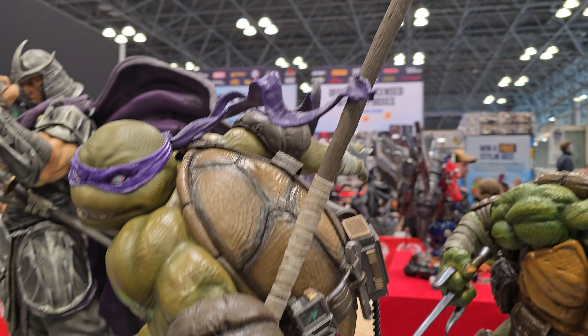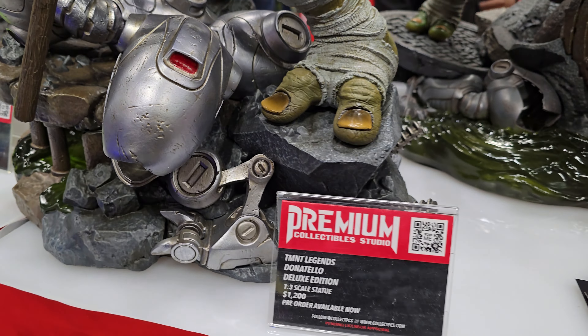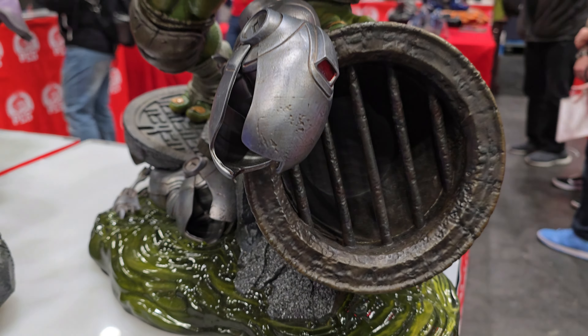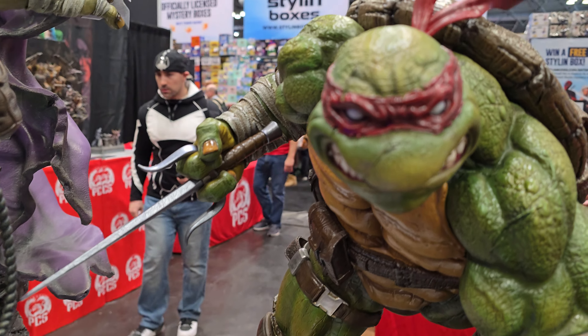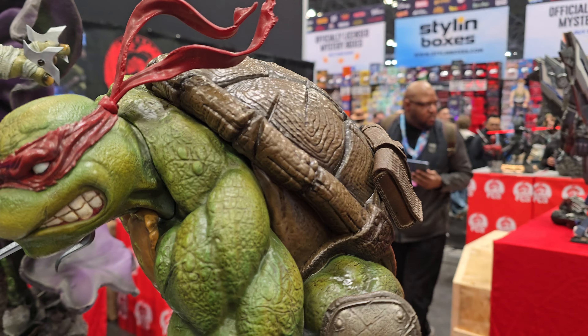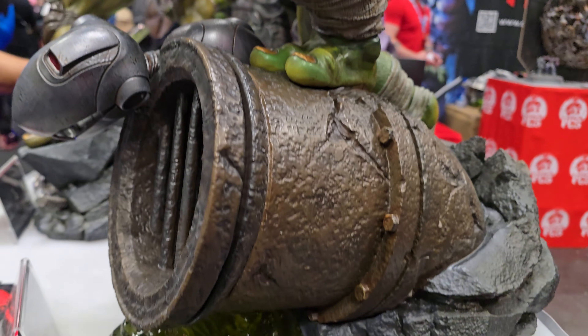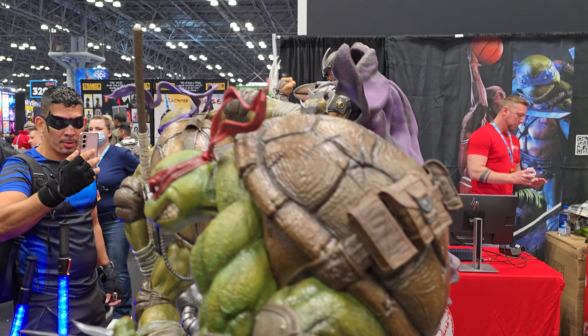I wish I'd started collecting these because they are truly special. This is Raphael, and some of that great detail again. I love how they really capture the essence of each brother — the work that went into these is second to none. PCS is not messing around.